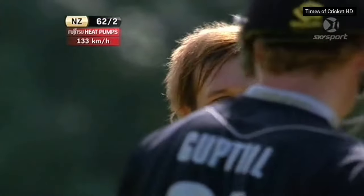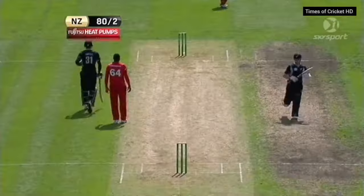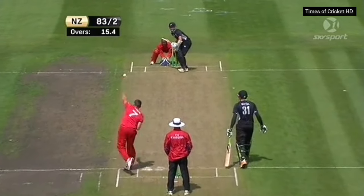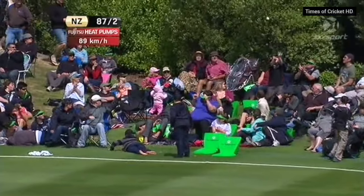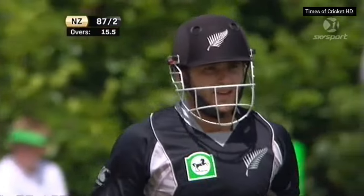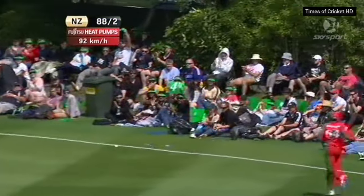That's a good delivery from Jarvis. This will go fine enough for four — that's just really good batting; it was a slower delivery. It's a terrific shot, it really is — beautifully played, footwork superb. So he goes again and this time picks up back-to-back boundaries.